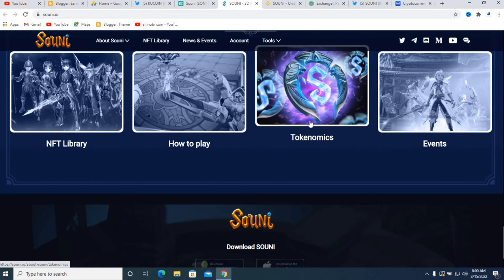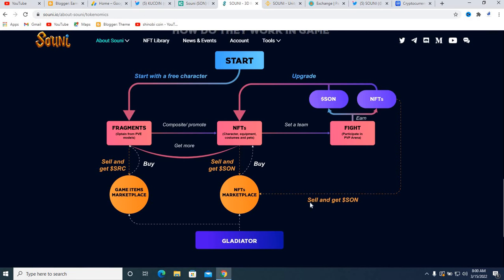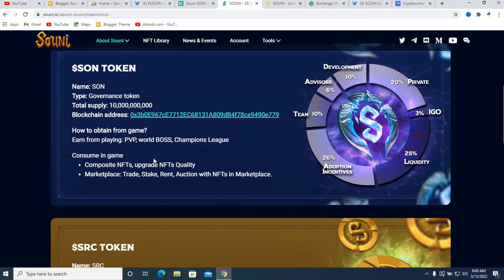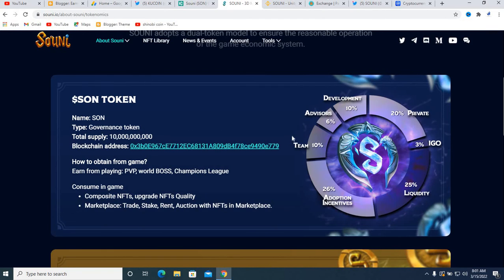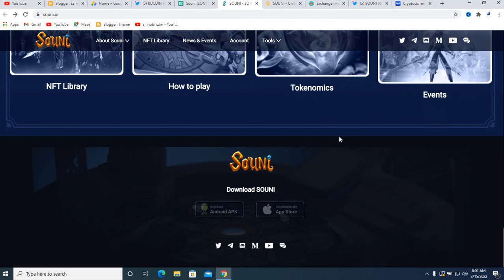If you look at the tokenomics section, this shows how they distribute the main token supply. There are different categories: the main circulating supply and a blockchain address showing how tokens are obtained from gameplay, PvP, world boss, and champion legs. The distribution is: Development 10%, Advisory 6%, Team 10%, Private Sale 20%, IGO 3%, Liquidity 25%, and Adoption/In-game Use 26%. This gives you a full picture of the token economics.